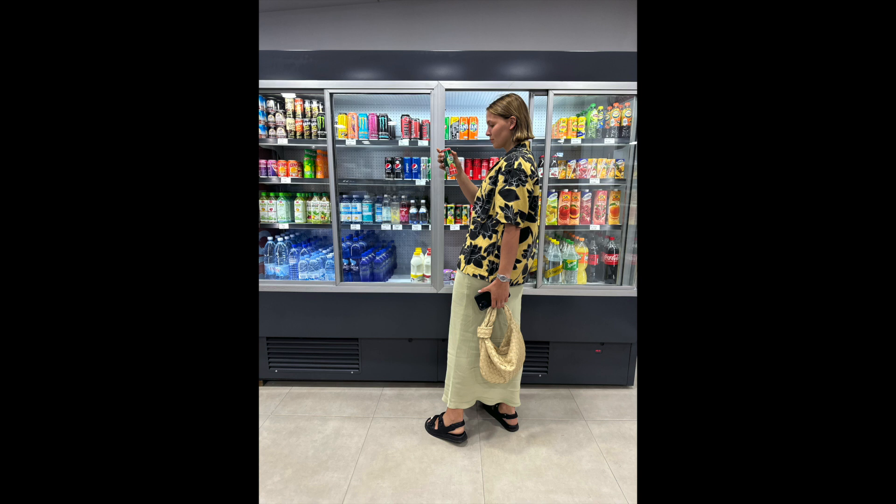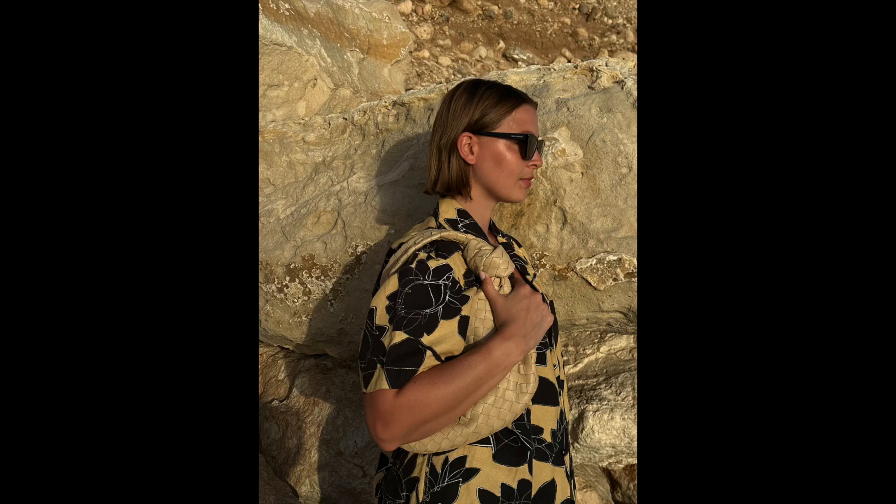That brings us to last night where I wore this maxi skirt from Dagmar in an olive colour. I paired it with this Jacquemus shirt which I got so discounted in the sale a few years ago — like 80% off, one piece left, probably a return at end of sale. I think I paid around 100 euros for it with an extra 20% off, and it's one of my favourite items in my wardrobe. I wore it with the black Chanel sandals, the Bottega bag, and the Saint Laurent sunglasses.